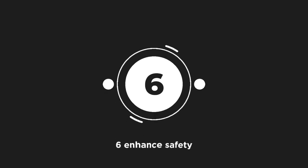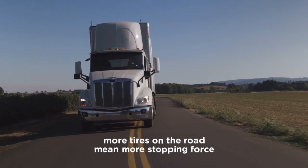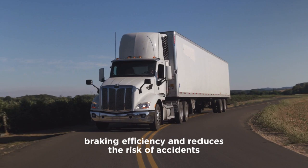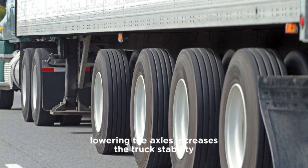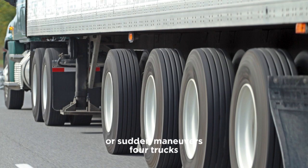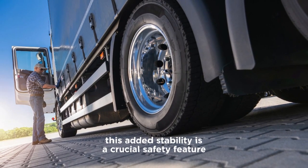Six: enhanced safety. When a truck is fully loaded, having additional axles in contact with the road improves braking power. More tires on the road mean more stopping force, which enhances overall braking efficiency and reduces the risk of accidents. Additionally, lowering the axles increases the truck's stability, making it less likely to roll over during sharp turns or sudden maneuvers. For trucks navigating winding mountain roads or high-speed highways, this added stability is a crucial safety feature.